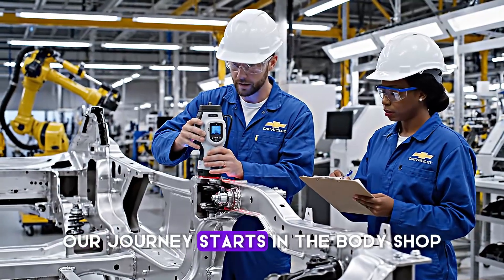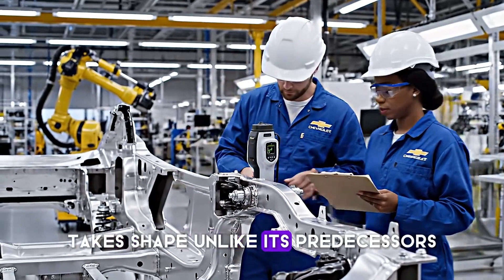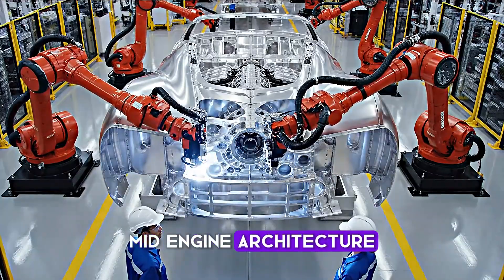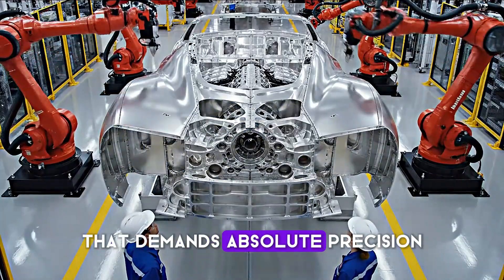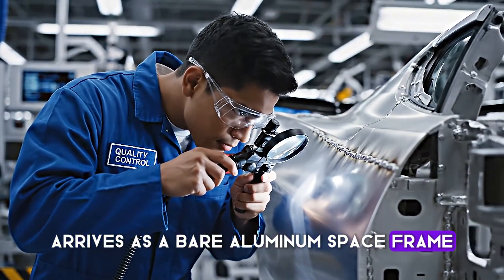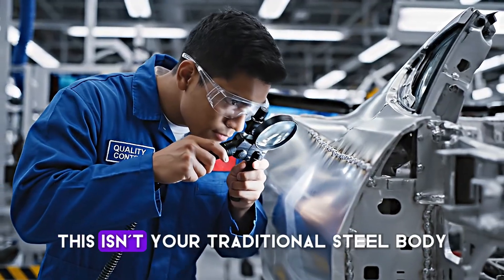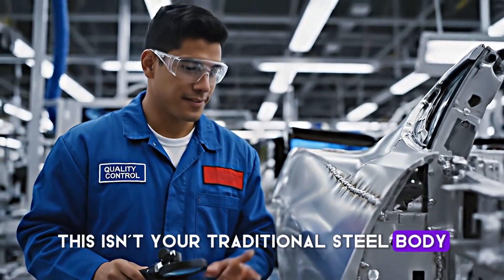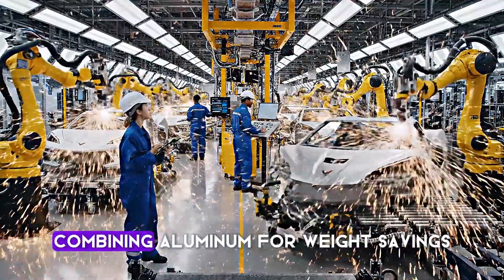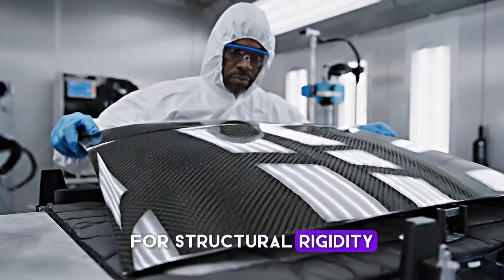Our journey starts in the body shop where the Corvette's revolutionary structure takes shape. Unlike its predecessors, the C8 features a complex mid-engine architecture that demands absolute precision. The body in white arrives as a bare aluminum space frame consisting of over 300 individual components. The C8 utilizes a mixed material construction, combining aluminum for weight savings with strategic steel reinforcement for structural rigidity.